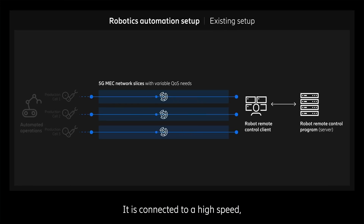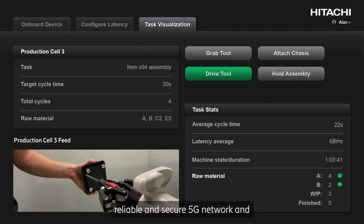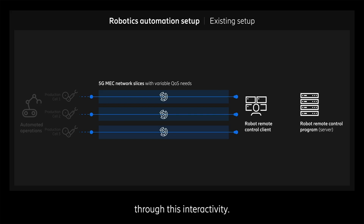It is connected to a high-speed, reliable, and secure 5G network and configured via a remote control client application to ensure that the interaction between the robot and the human operator is safe, and that the robot follows real-time guidance through this interactivity.